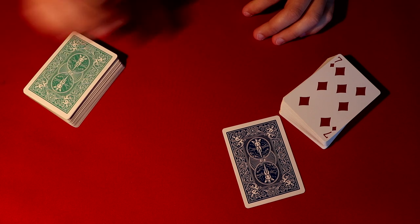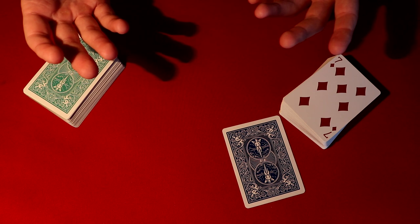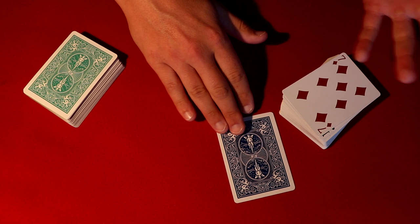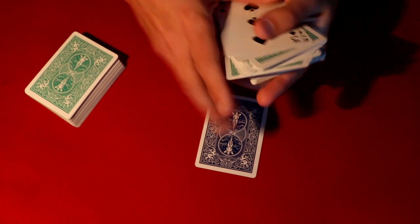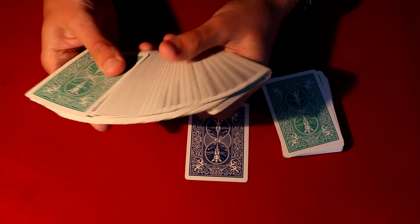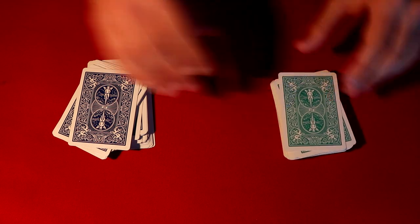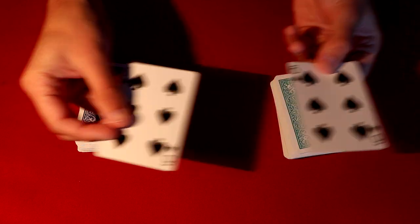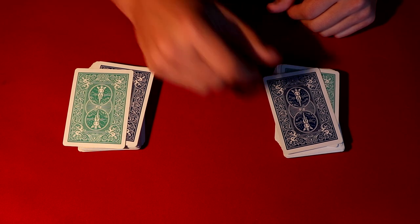If you want to do it, stick around for the tutorial. It's pretty simple, and you do need two decks of cards — they need to be different colors. So you're going to use two decks of cards and take one card from each. This is how it looks: these are two normal decks of cards. You take one card from one deck, one card from the other, and switch them around.